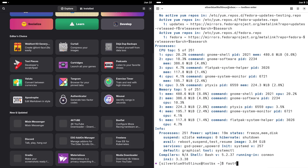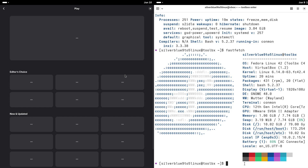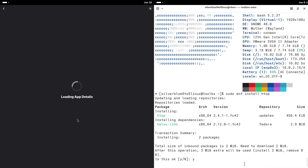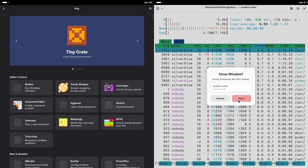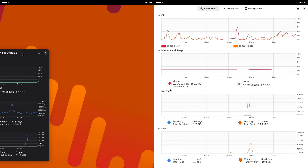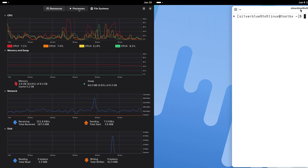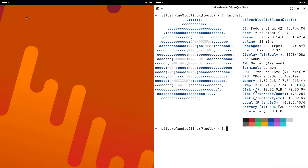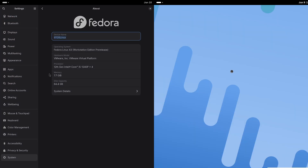And finally, the conclusion. There you have it — Fedora Silverblue and Workstation: two flavors of Fedora excellence. Silverblue redefines Linux with its secure, immutable core, while Workstation keeps the classic, customizable spirit alive. Which one's calling your name? Drop a comment and let us know. Thanks for watching — if you found this helpful, give us a like, subscribe for more Linux content, and check out the links below for deeper dives into Fedora. See you in the next video!